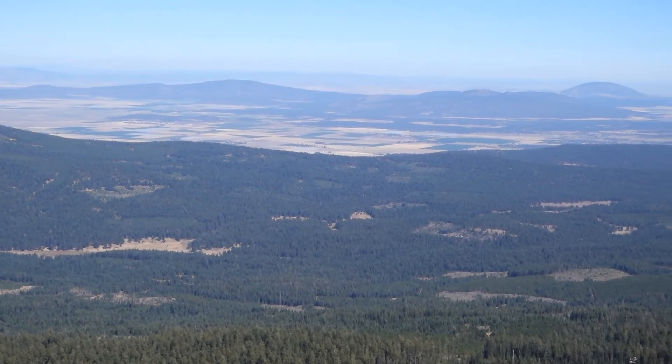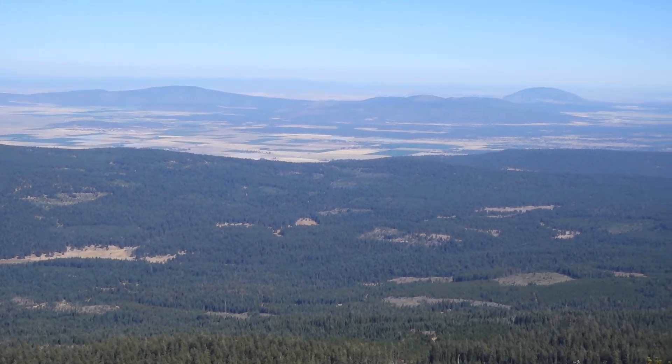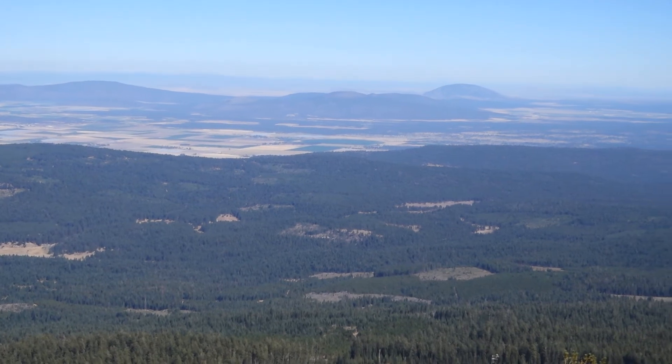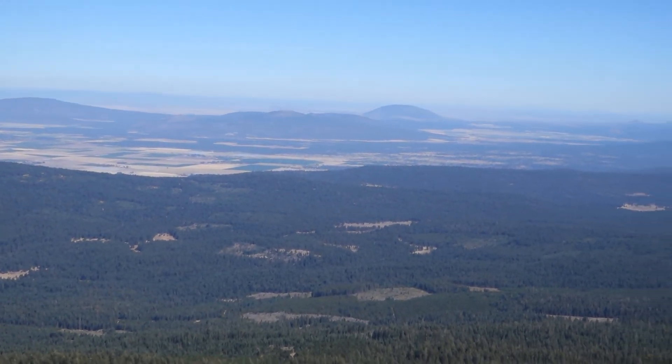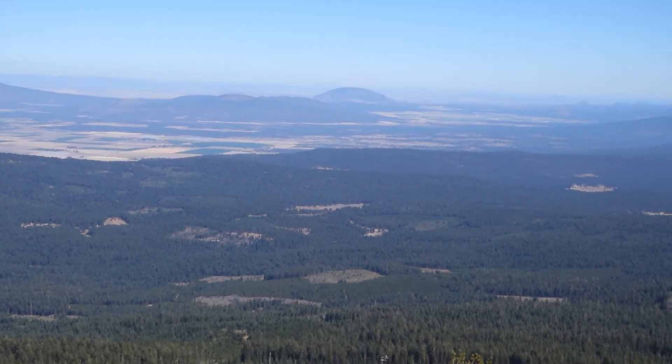You can also see a roundish mountain out there coming into view on the right — that's called Mount Dome. Just on the other side of that is the Tule Lake National Wildlife Refuge and Lava Beds National Monument.